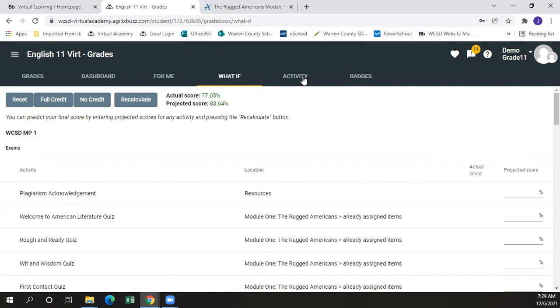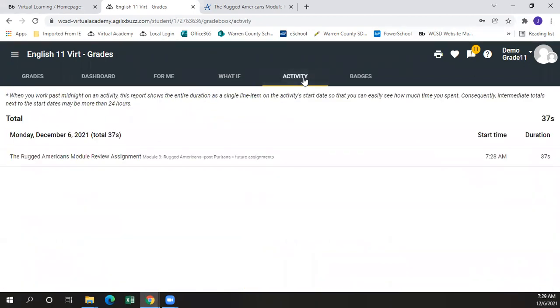The activity button is another feature of the gradebook that will show you any activity that the student has been in and how long they've spent within that activity. For example, with our demo student, I was just in the Rugged Americans module review assignment at 7:28 AM for a total of 37 seconds. This is also a good way for parents to keep track of the activity that their students are actually working on.